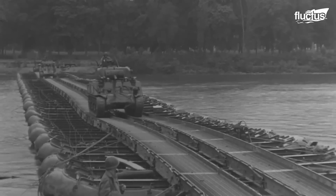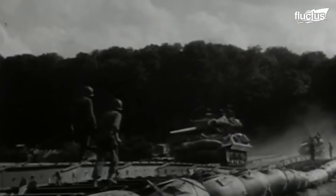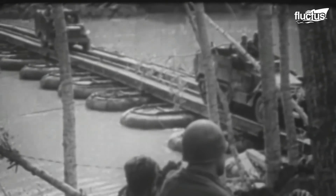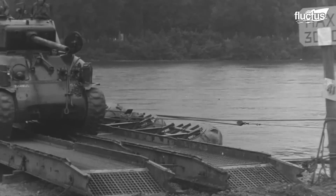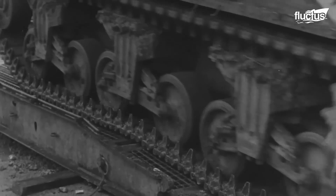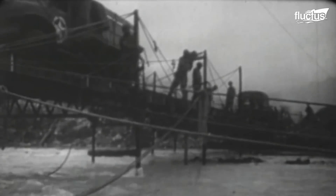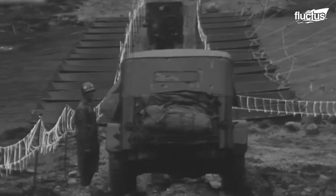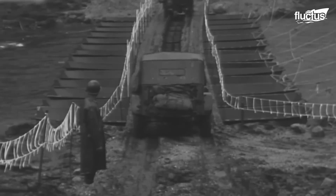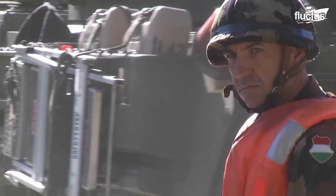Despite its challenging nature, the U.S. Army managed to cross the Moselle River, which had a width of 300 feet, and seize Nancy in France. Crossing the Rhine River was a ticket back home for the Allies, as it was the last major natural obstacle in Germany. These river crossings stood out as critical junctures during the final push towards Germany.